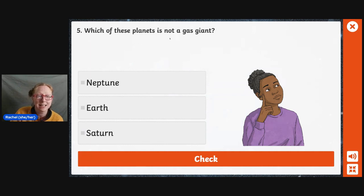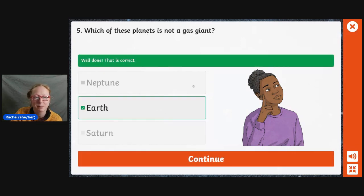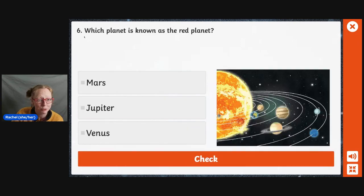Which of these planets is not a gas giant? I feel like there are a few jokes we could make about gas giants, but I'll leave you to do that in your own home. Neptune, Earth, or Saturn? Well, again, I know it's not Earth because I live here — it's not a gas giant. Which of these is not a gas giant? It's Earth. Sorry — that's why you've got to read these questions properly. Learn from me.